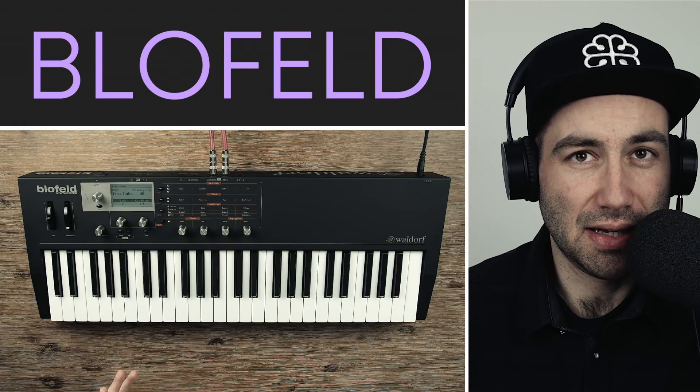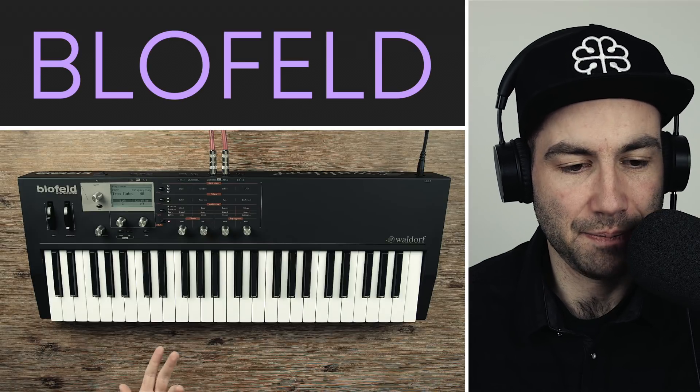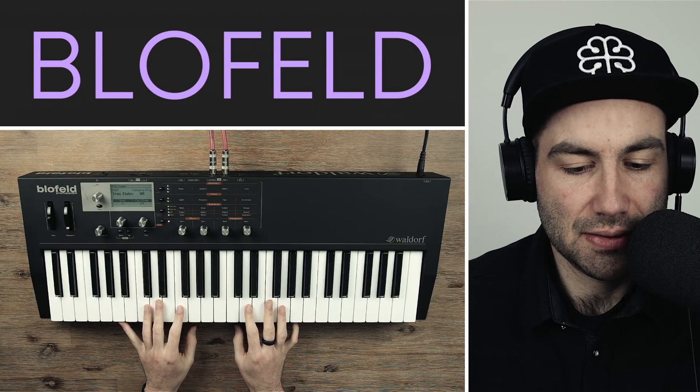I was also looking for a 49-key MIDI controller at the same time. It's a fantastic keyboard — it's got weighted synth keys but they're nice and chunky, and there's aftertouch built in, which is great.